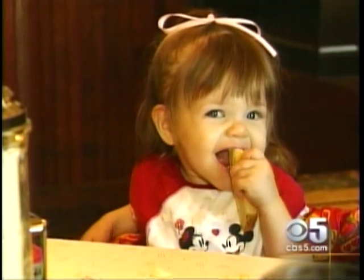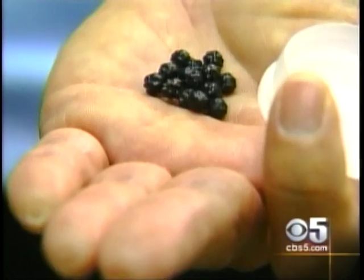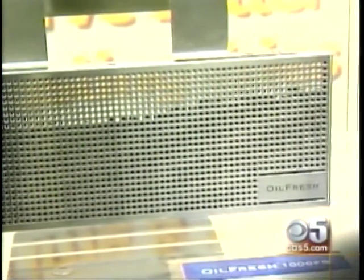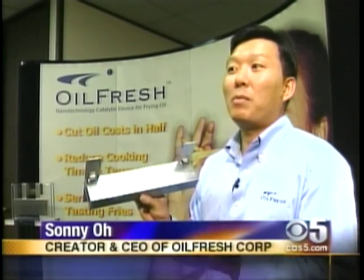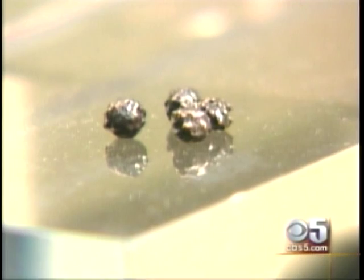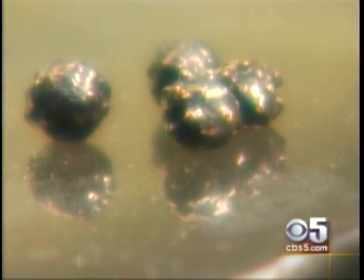The fries were very good. They were not at all greasy. What's behind the fresher taste? It's found on the surface of these peppercorn-sized pellets — ceramic pellets contained in this steel device. The surface of each pellet is covered with billions of pores, so tiny you can't see them with the naked eye.